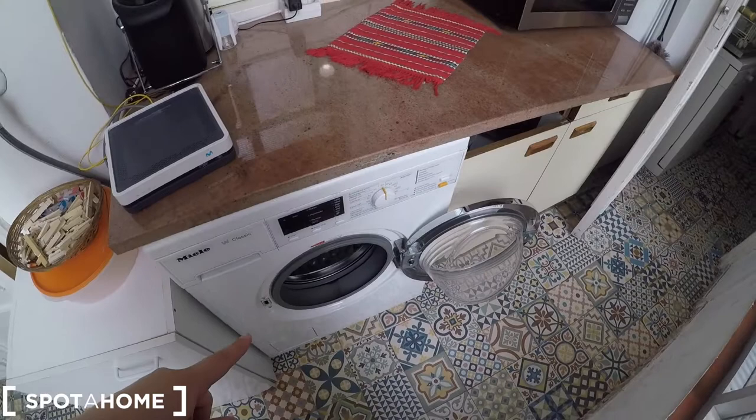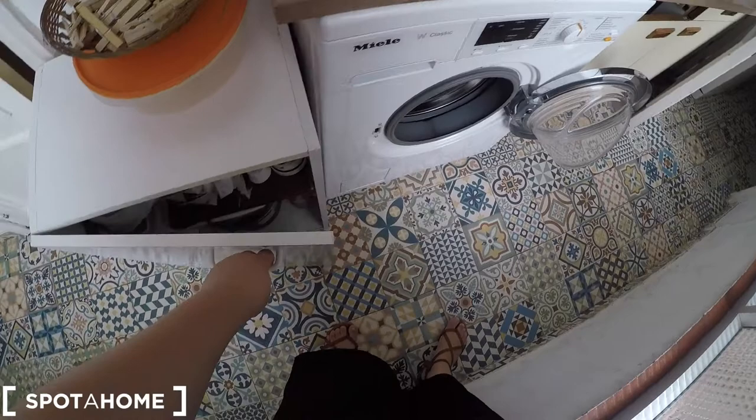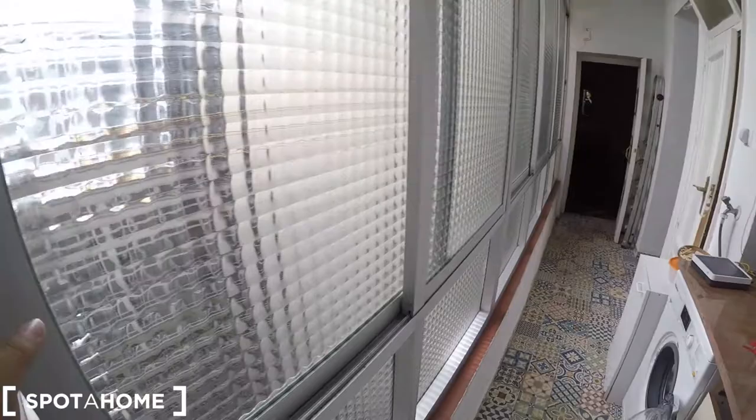Now we are in a little laundry space. Here we have the washing machine, the wifi router, and you have storage for the cleaning supplies and this super big microwave. Remember that you have just in front this window with strings to dry your clothes, so that's perfect.